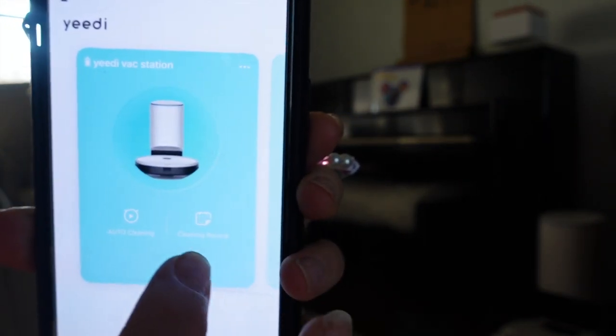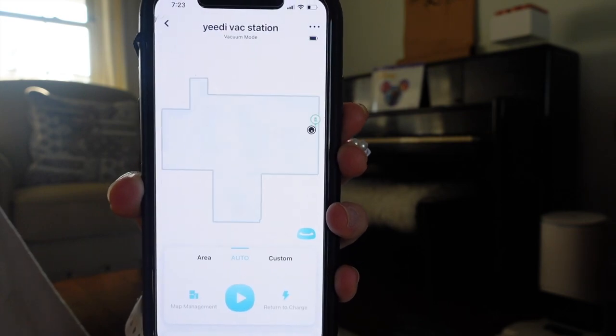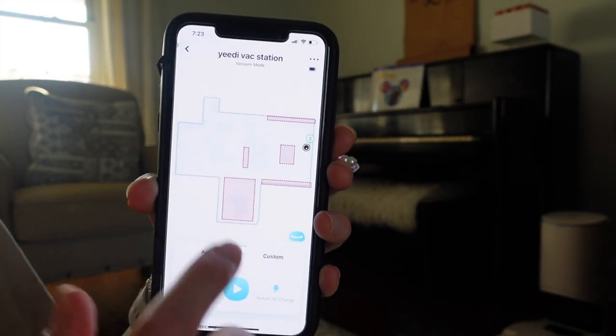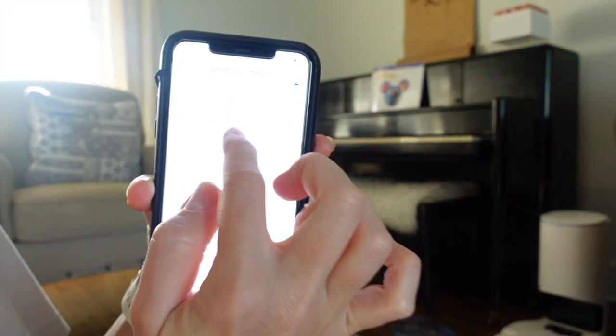Let me go through my notes and talk about different points. The first thing I want to talk about is the app. It does come with a YiDi app which you download through your app store. You can add as many robot vacuums as you want. When you click on it there are so many great features. The first thing you see on the home screen is a layout of your home.